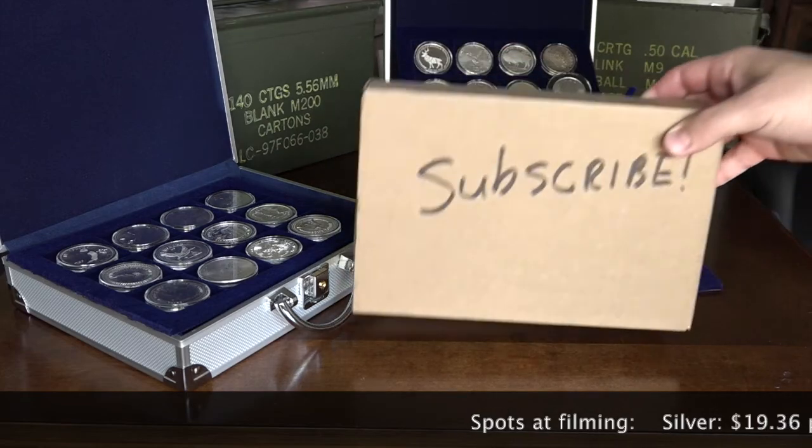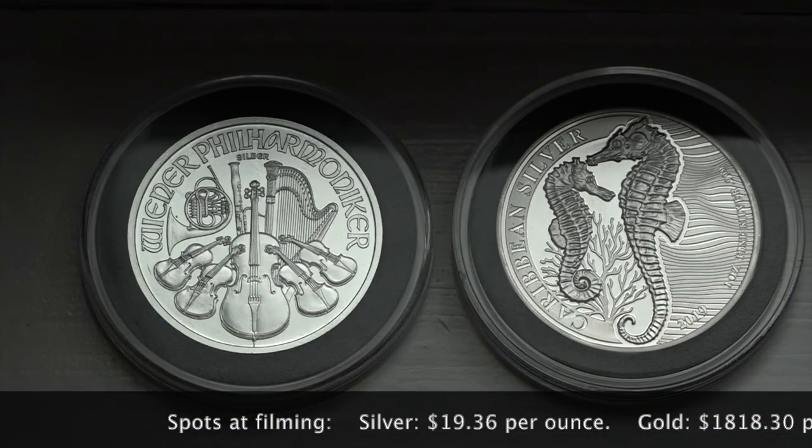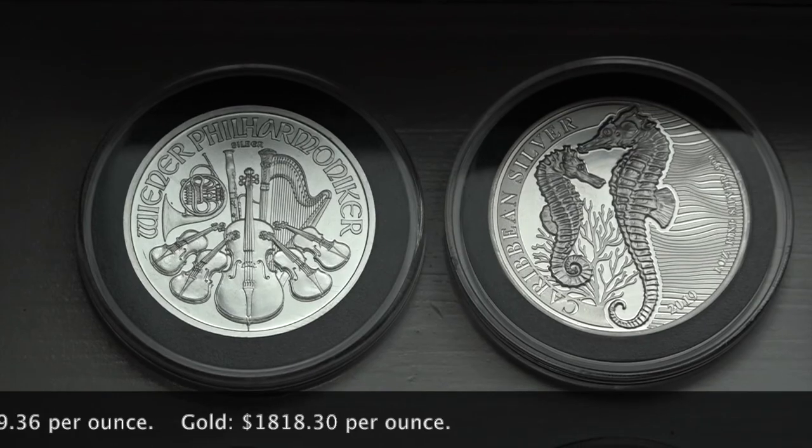Welcome to another awesome episode of the Culture of Currency. Today we will be diving into a coin that has become cherished in my collection for its beauty and overall design. We are talking about the Royal Coat of Arms from Great Britain.